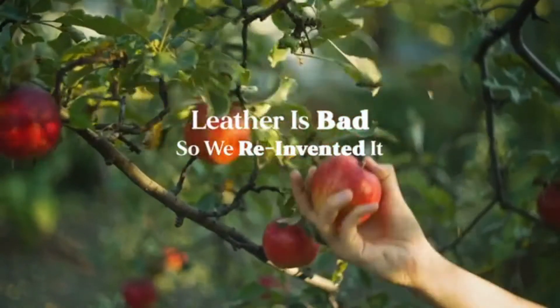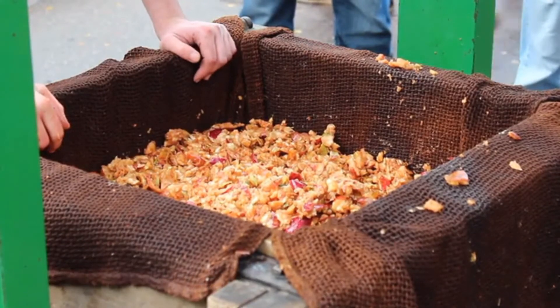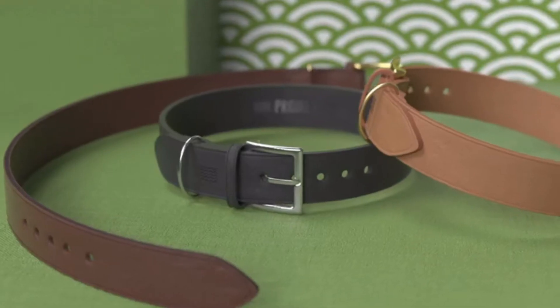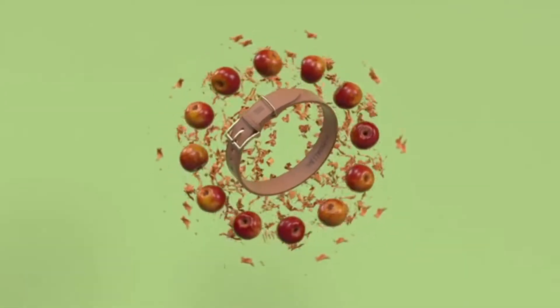We looked to Mother Earth to reinvent it. The Project Blue Mela Collection is made using discarded apple skins. The apple skins are a by-product of the fruit juice industry. The skins are collected, broken down into a fine powder, and then combined with an organic polymer.